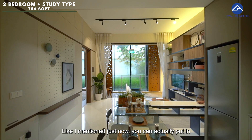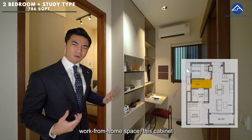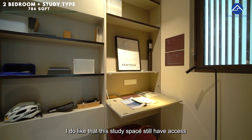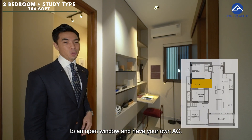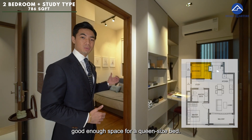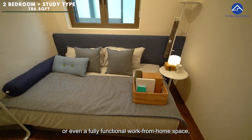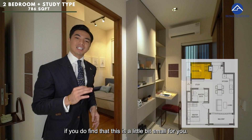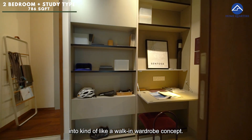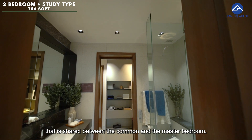Let's check out the study area. You can actually put your dining space here, but if you want a pure study or work-from-home space, a cabinet with a drop-top is already provided. The study still has access to an open window and its own AC. Beside it, we have the common bedroom — good enough space for a queen-size bed, with wardrobe done up, beautiful timber flooring, and AC all provided. This can be converted into a guest room or even a full work-from-home space. Coming in here, we have a Jack and Jill bathroom shared between the common and master bedroom.